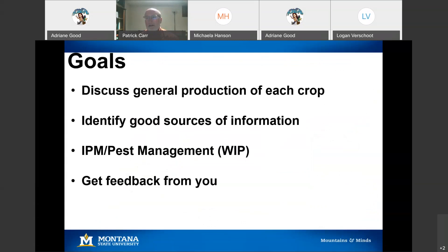What I'm hoping can be accomplished over the next hour or so — and I invite feedback, questions, and observations from you — is to have a general discussion on production of each of the crops. It's hard to cover much detail in the time we have tonight, so I want to identify some good sources for additional information and make sure I include pest management considerations: weeds, insects, and pathogens.